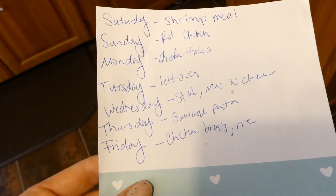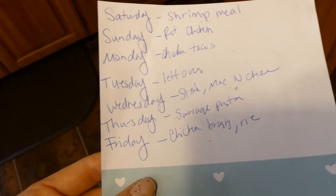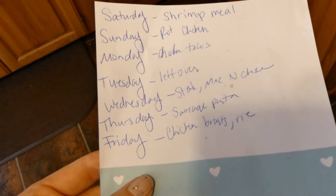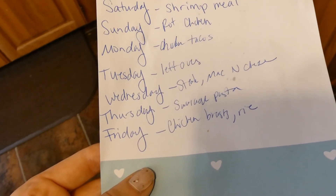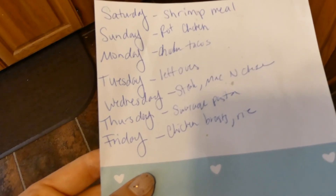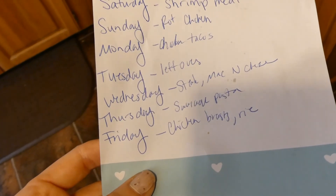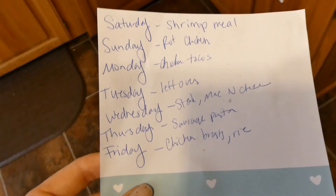Thursday I'm going to make the sausage pasta from Kristen Kasper again — I really enjoyed that this week. I did buy smaller tomatoes to use this week just because the tomatoes were really big, and I might only use one jar and then use a little bit of marinara sauce instead. Friday we're going to do chicken breasts, probably the jalapeño popper stuffed chicken breasts with rice and broccoli. So that's what we're doing this week, and now let's jump into the grocery haul.